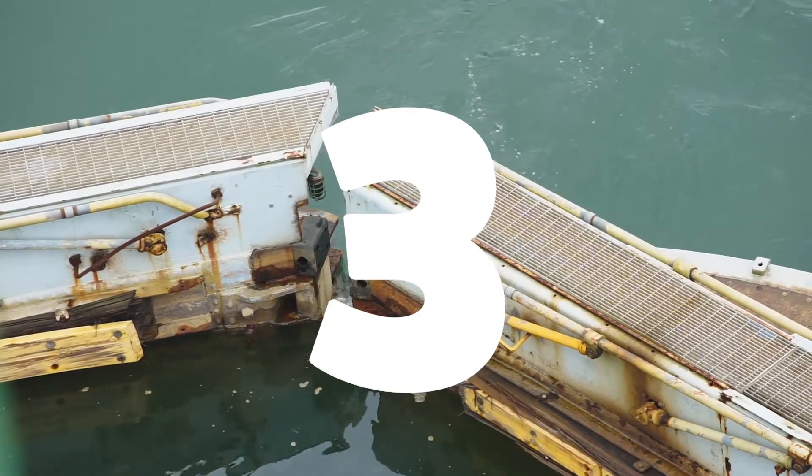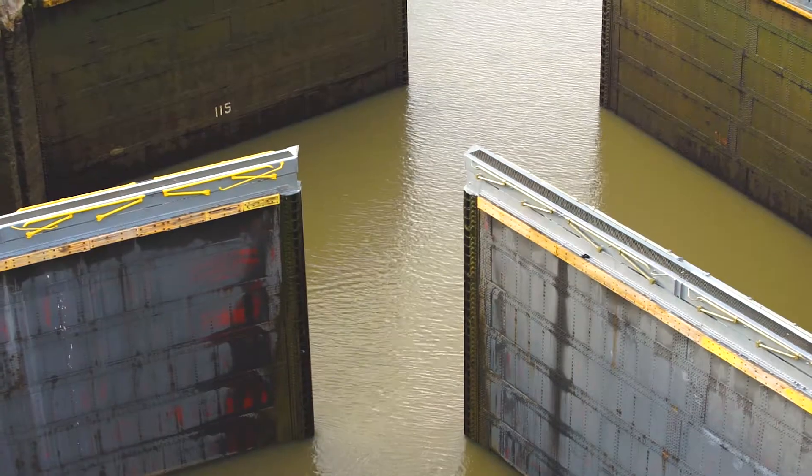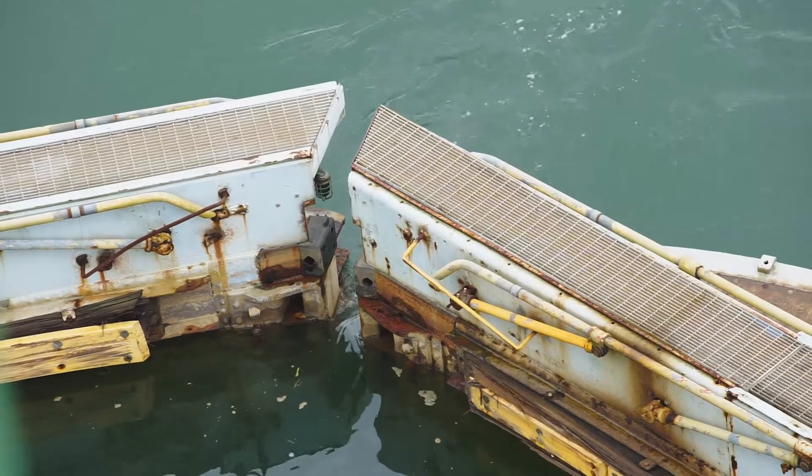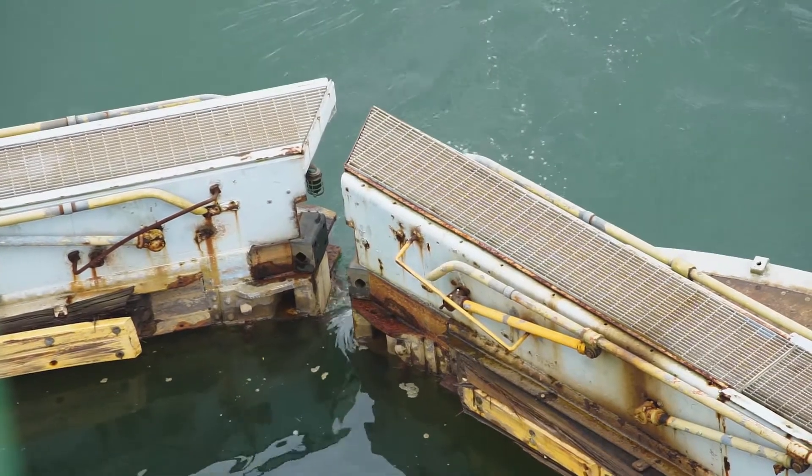When you move through the locks you'll notice that the gates open and close. There are sets of two — that's a safety feature to make sure we don't crash into them and let all that water out. Those gates can weigh up to 600 tons, but they float on the water they're in, which makes them easier to open and close.